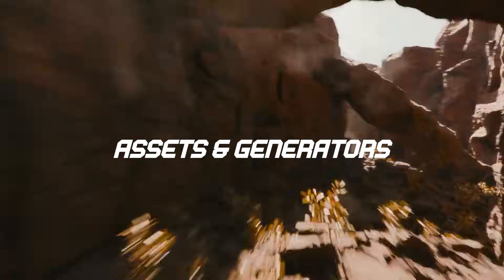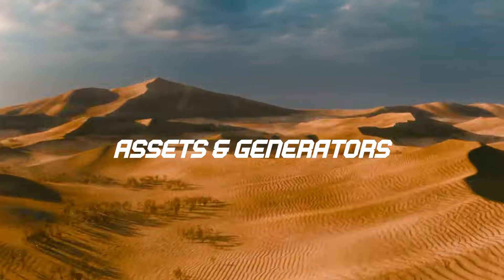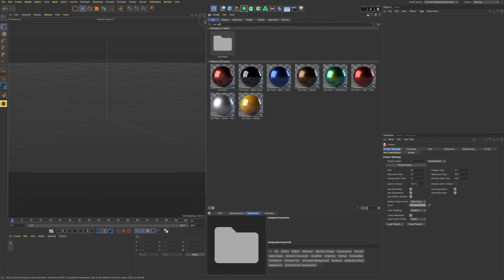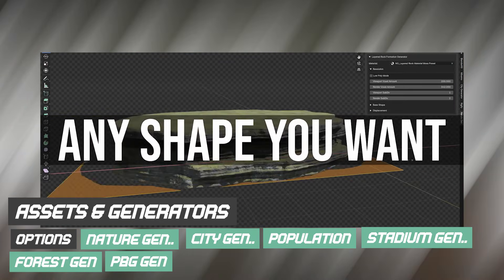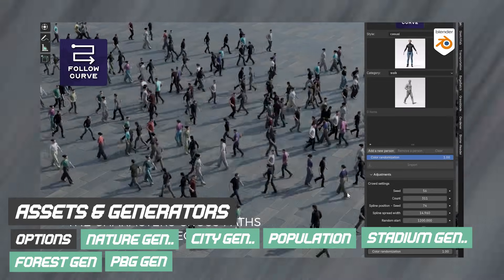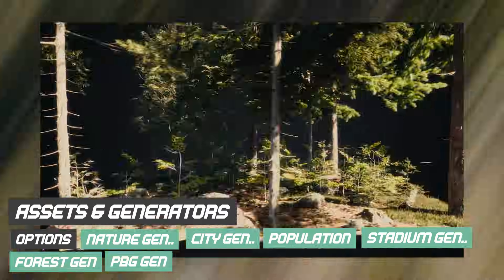There is an entire category of tools that will never be built into Blender by virtue of what they are. Asset collections and fully-fledged generators fall squarely into this category. Cinema 4D ships with massive libraries of materials, objects, generators, and presets because it has dedicated teams for that purpose. Blender simply cannot do the same without dramatically stretching an already tight budget, and maintaining such libraries would require full-time asset teams. The result is clear: these tools will always live in the add-on ecosystem, and when you invest in them, you are investing in long-term value.